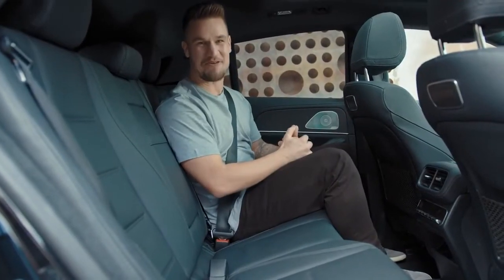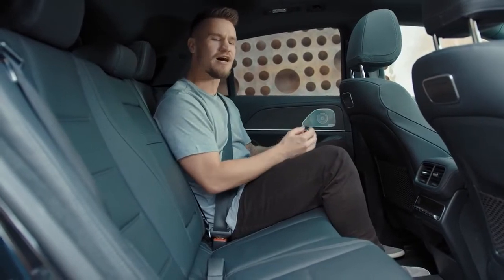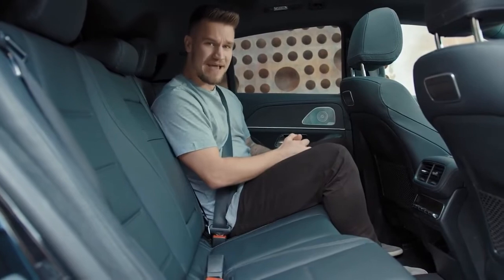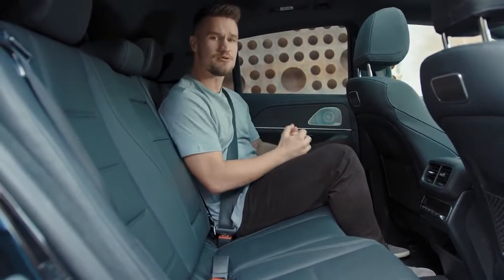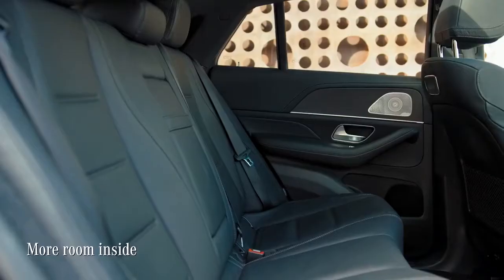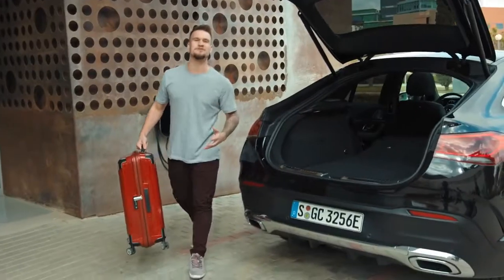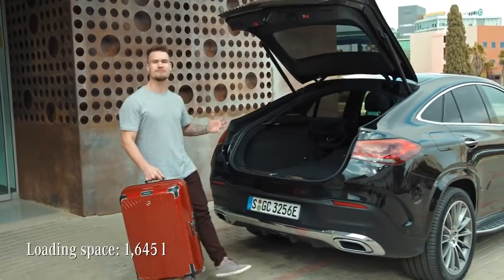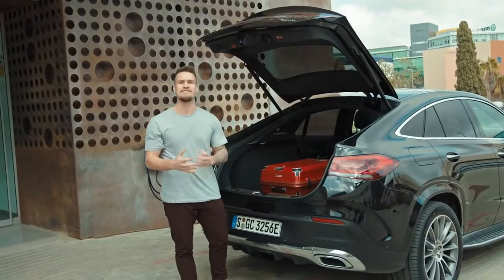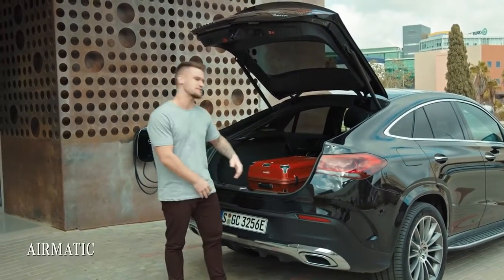And now — space, the final frontier. I love the intimacy you feel with a sports car, and this Mercedes gives you the same feeling but with more functional space. That's because it has a two-centimeter longer wheelbase than its predecessor, meaning the new GLE Coupe is that little bit more roomy inside. The huge load space is seriously impressive with the rear seats folded down, and to make loading even easier, the trunk can be lowered by a further five centimeters with AirMatic suspension.